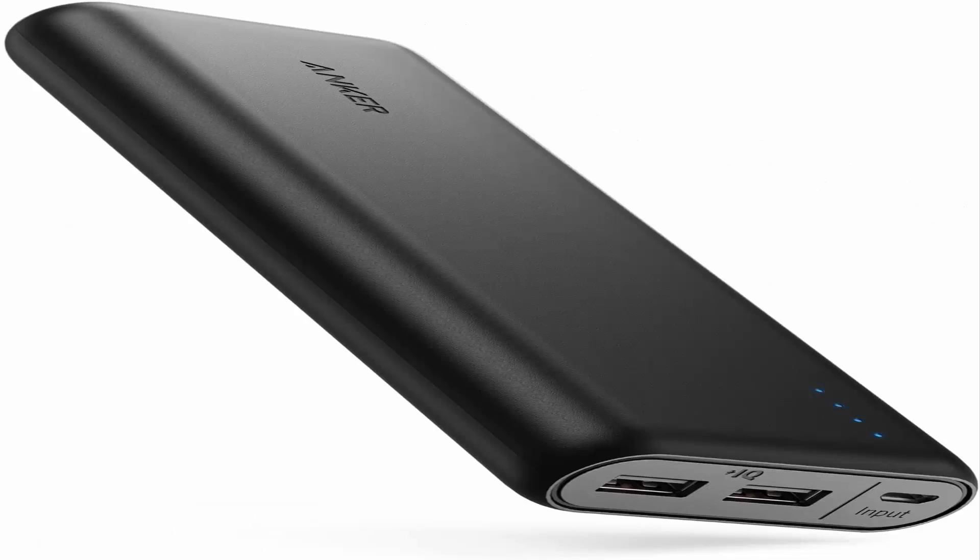Number 3: Anker PowerCore 20100 — join the 50 million-plus powered by our leading technology. Ultra-high capacity: weighs as little as a can of soup — 12.5 ounces — yet charges the iPhone 8 almost 7 times, the Galaxy S8 five times, or the iPad mini 4 twice.